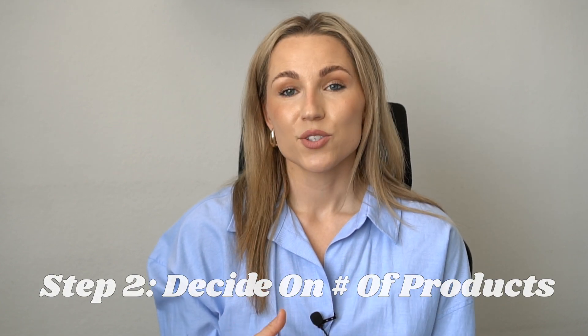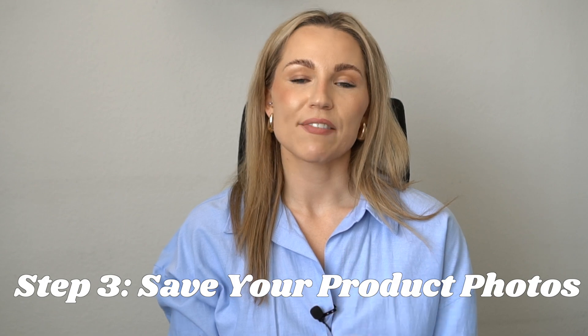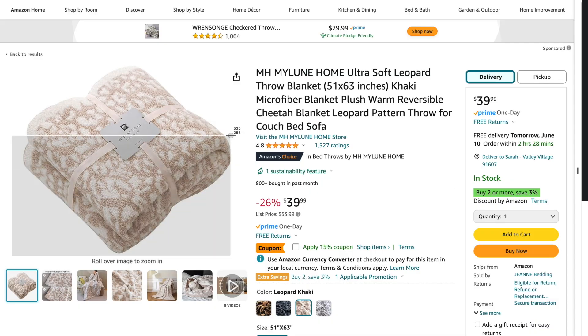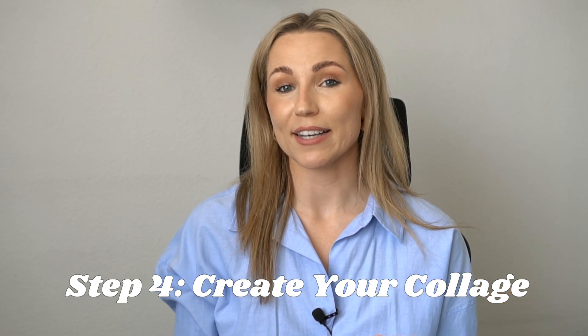You'll want to decide on the types of products that fit your guide's theme, as well as how many products you'll need. I personally like odd numbers, so I'm going to go with seven. When you've found a product you wish to include, you'll either want to save it by right-clicking and saving it to your computer, or simply take a screenshot by holding Shift, Command, and the number 4 on your Mac, then drag the area you wish to screenshot. Once you've done that for all your products, you're ready for the next step: creating your collage.